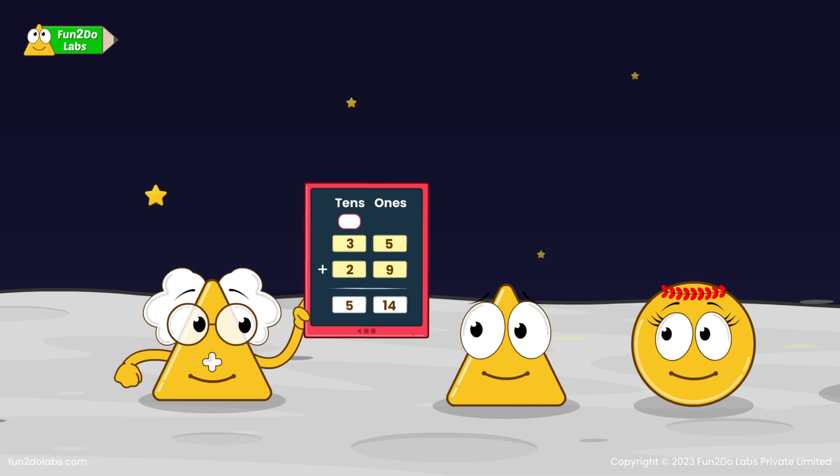514 coins? Haha! No! Every column in Mr. Place Value can have single digit numbers only up to 9. But now the ones column has 14, which is greater than 9. That means we will have to shift the 10's in 14 to the 10's column. Now, can you add the numbers? 64 coins! Mr. Place Value's method is so quick, Uncle Math!